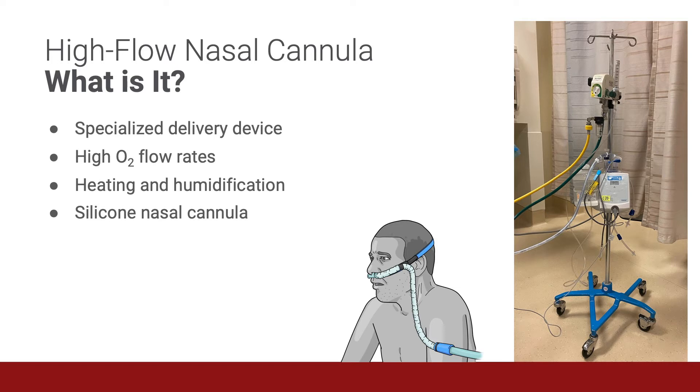It's a specialized delivery device that is simple and safe. It delivers high oxygen flow rates greater than 30 liters per minute that provide more efficient oxygenation than conventional oxygen therapy. It allows for heating and humidification, preventing desiccation of the nasal mucosa and that intolerable burning. The silicone nasal cannula fits without occluding the nose, and this provides better comfort when compared with the masks used in non-invasive respiratory support.